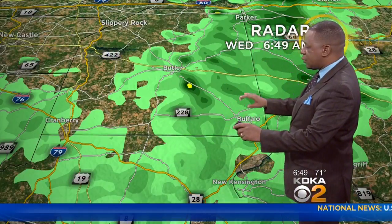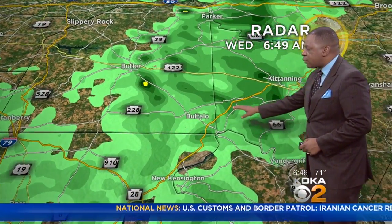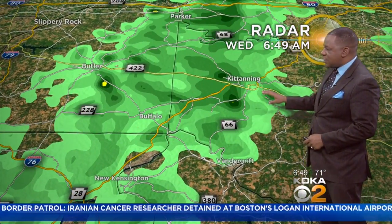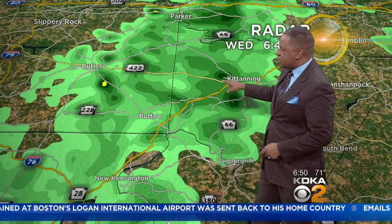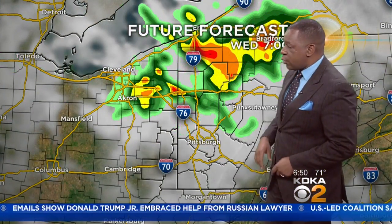Up in the Butler area, we continue to see just a little bit of rain out that way. Buffalo is also continuing to see some rain. This is going to be light and fairly steady rain, but could be just enough to make those roads slick. You can see state highway 422 between Kittanning and the Butler area is going to be one of those areas that continues to see some pretty decent rain as we're starting off the morning.